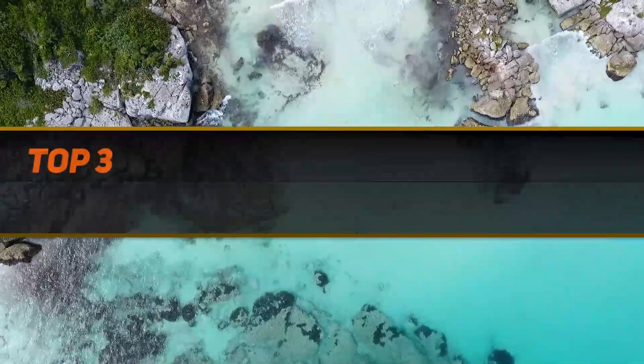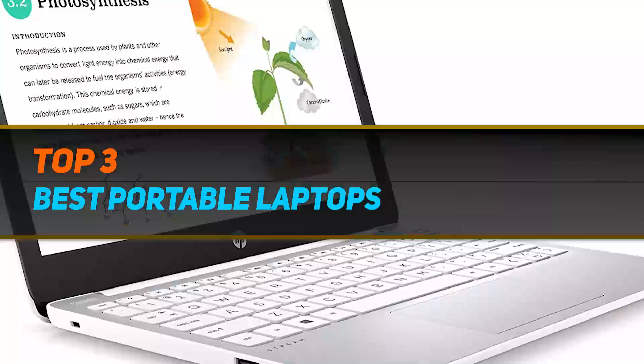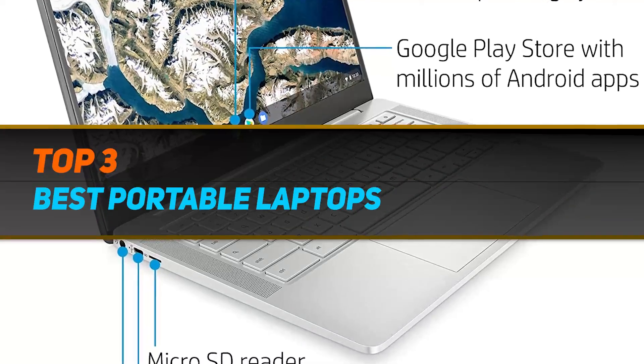Hi guys, welcome back to my channel. In today's video, we're gonna check out the top 3 best soda makers.